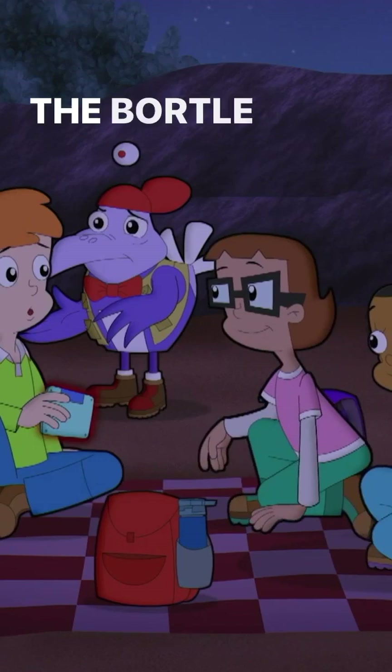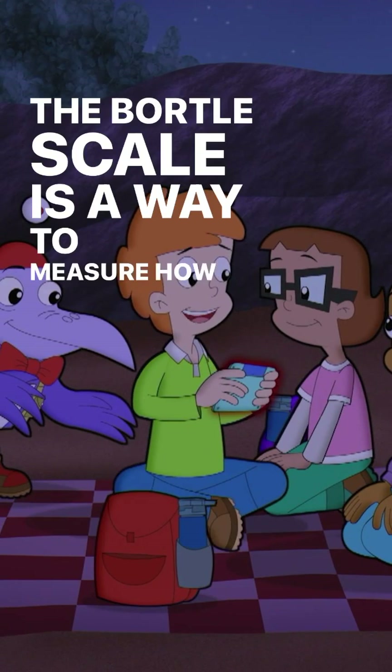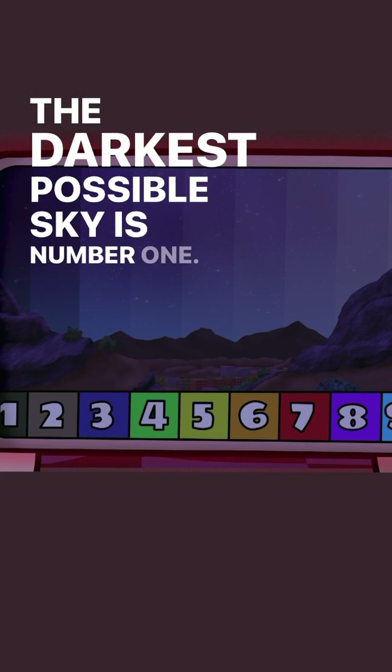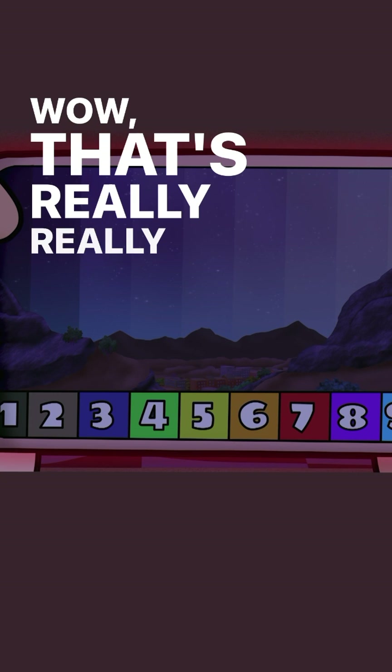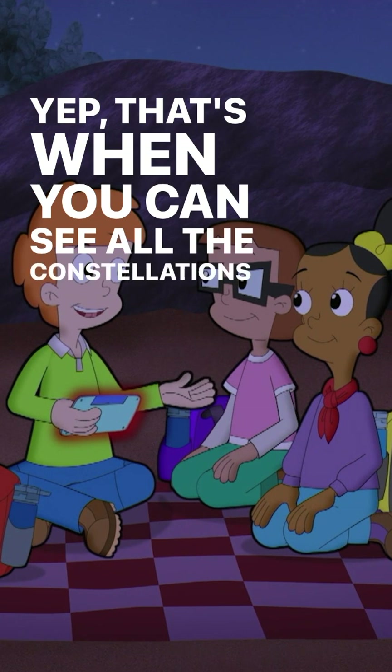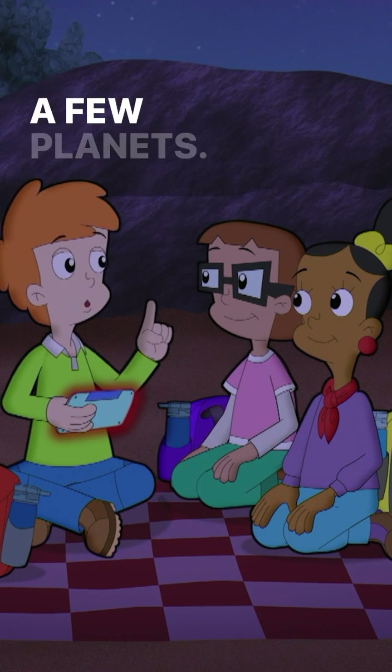What's the Bortle Scale? The Bortle Scale is a way to measure how dark the night sky is. The darkest possible sky is number one — wow, that's really, really dark. Yep, that's when you can see all the constellations and even a few planets.